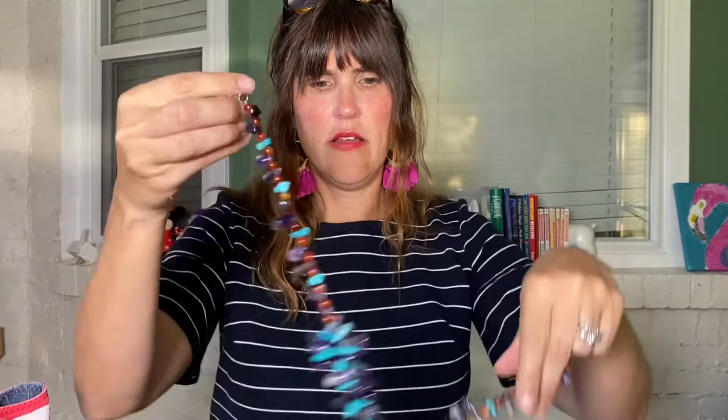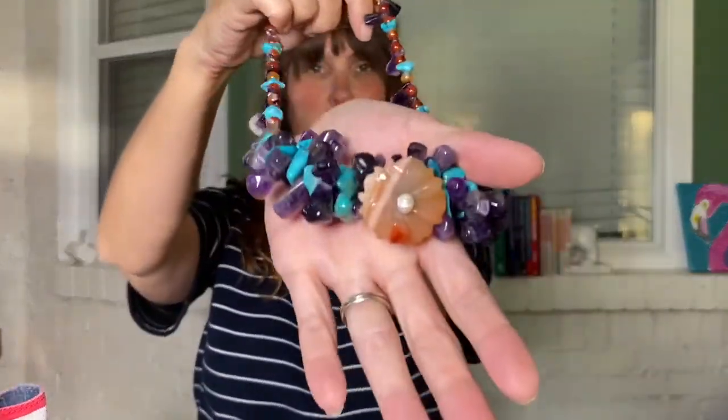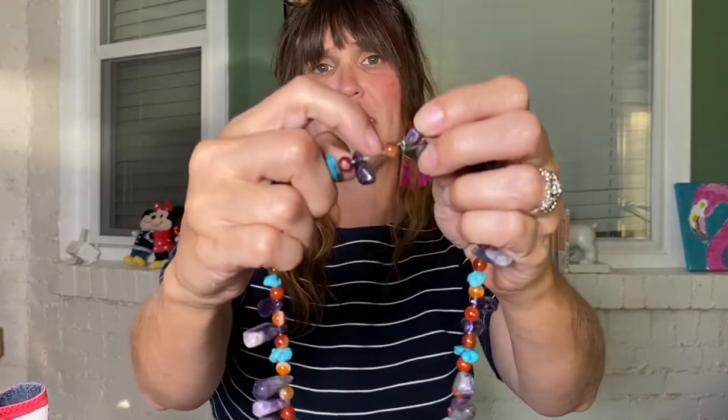My last item felt like a real steal — she had it priced so low and said it needed to be restrung. Look at this beauty — she said they were all natural stones, and they are cold to the touch like stones. I only paid three dollars for it. It's a really pretty necklace and I believe it's handmade. It has a modern clasp and it does need restringing since there are gaps and it's on a cheaper string, but the stones themselves are just stunning bright colors.